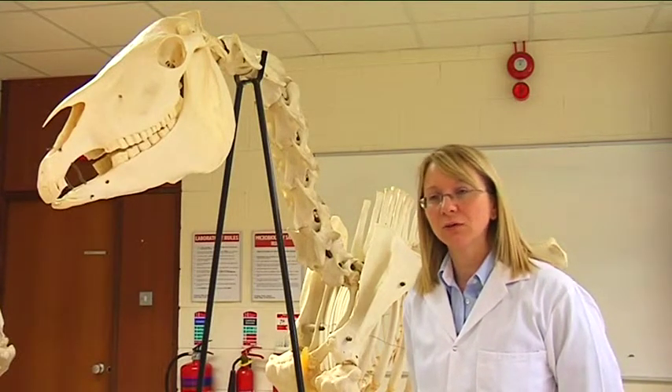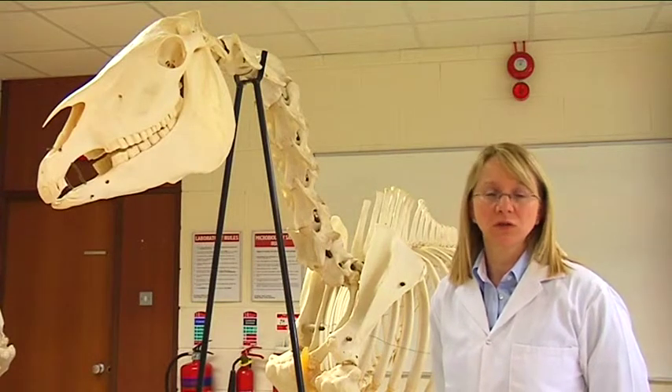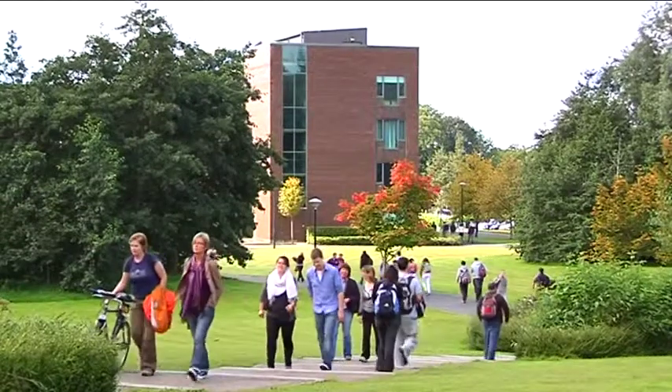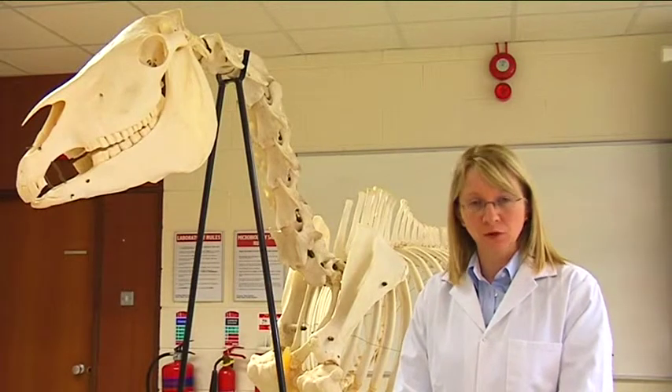Students that select the equitation option take modules in the young horse, equestrian facilities, and training and managing the performance horse.